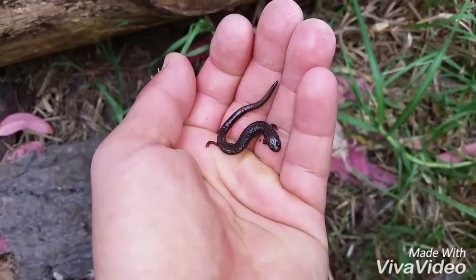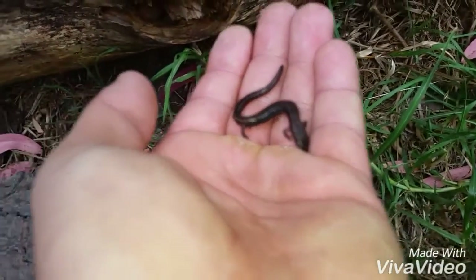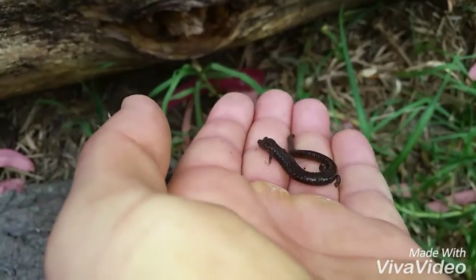I got another California slender salamander — this one's a little smaller but still pretty cute.